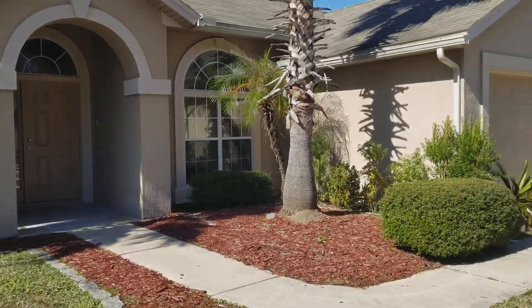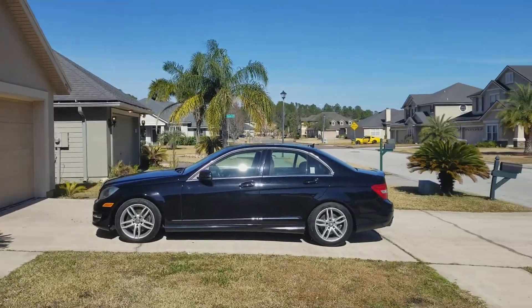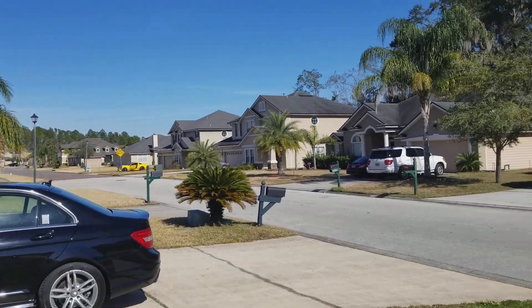There's very nice landscaping in the front, a beautiful neighborhood with great neighbors.